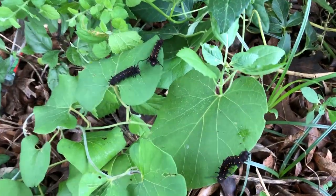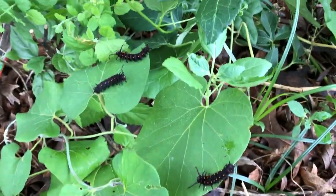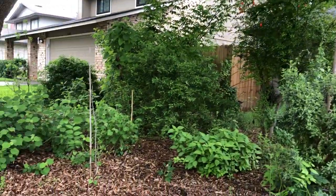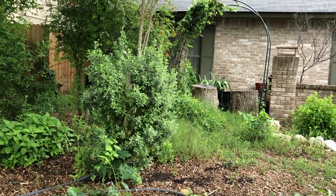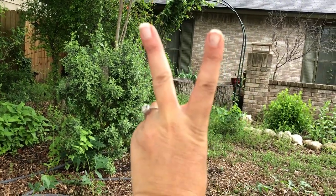So before handling caterpillars, always wash your hands — or just let them wander off on their own, since they know where their plant is and can safely get back to it to finish eating. Always be careful when handling caterpillars and make sure your hands are washed. This is your daily little video for quarantine 2020. We are day 10. Until next time — peace, love, and butterflies!